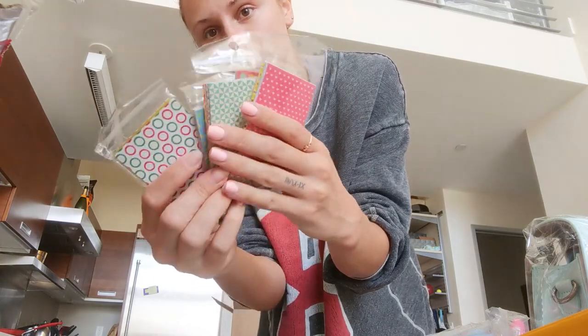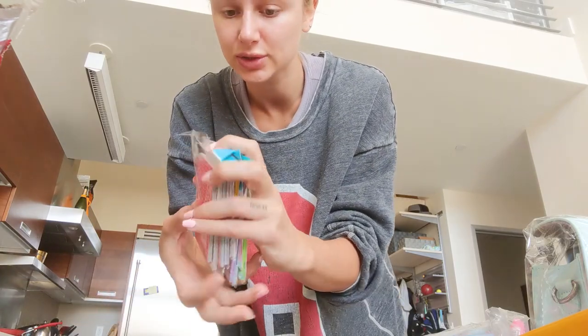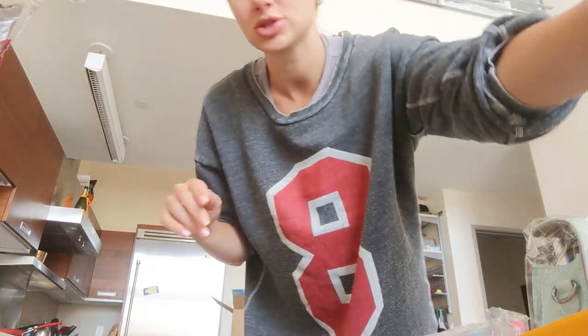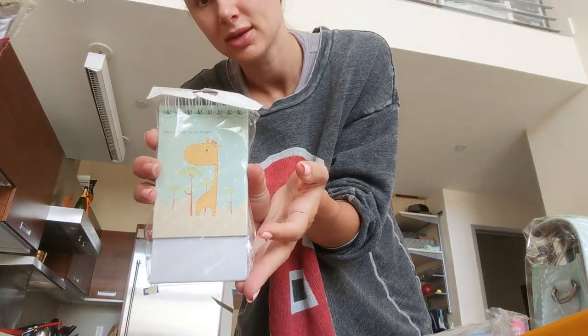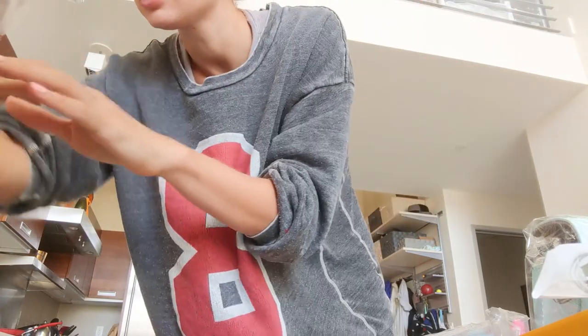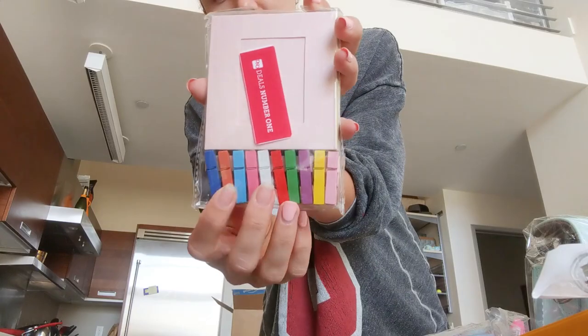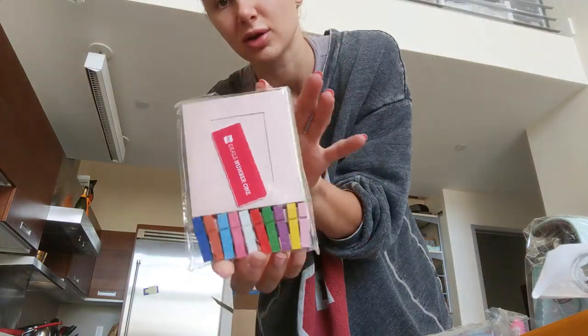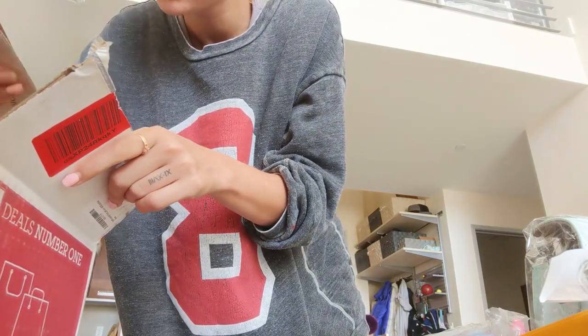It comes with these little picture frames in different colors — stick-on frames that you can put onto your Polaroids — in all these different retro fun patterns. There's also another mini photo album you can put pictures in, and cute little frames that come with pins so you can create a little art or craft project if you wanted.